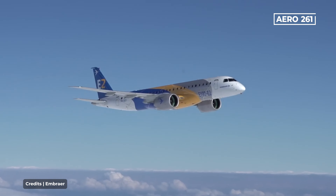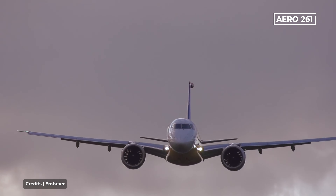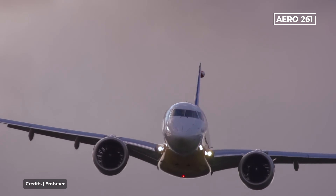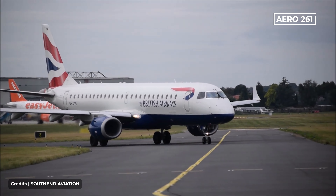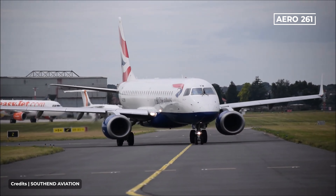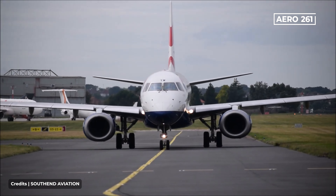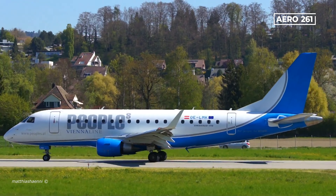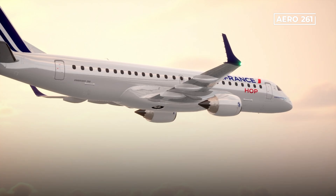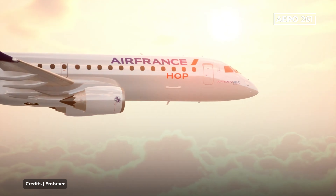The Embraer E-Series is a successful airplane designed to cover the regional jet market, giving airlines the possibility of having an aircraft that is very easy to operate. The first generation of Embraer E-Jets, launched in the early 2000s, marked a significant milestone in the regional aviation market. This family of narrow-body, twin-engine jets includes the E-170, E-175, E-190, and E-195 models.